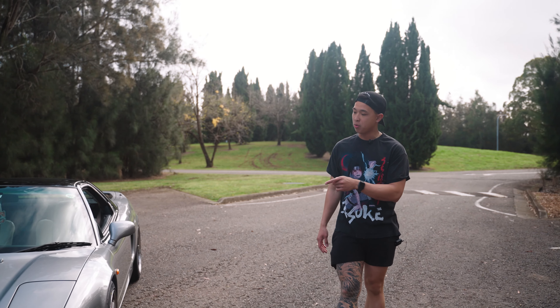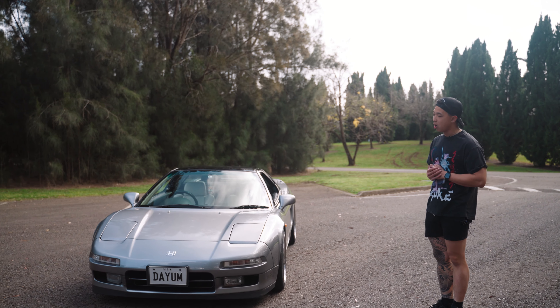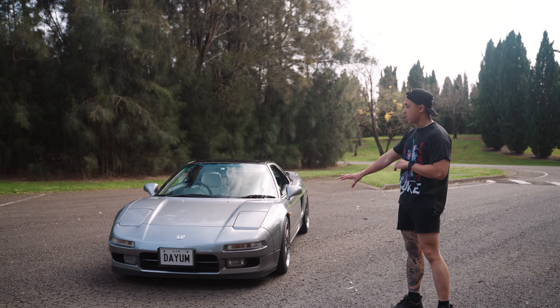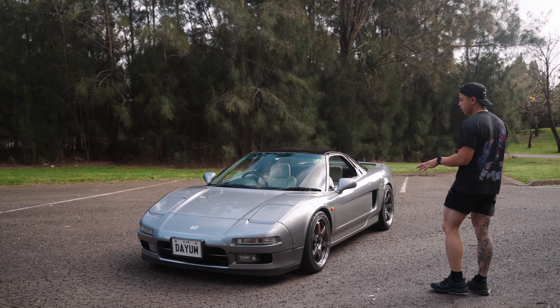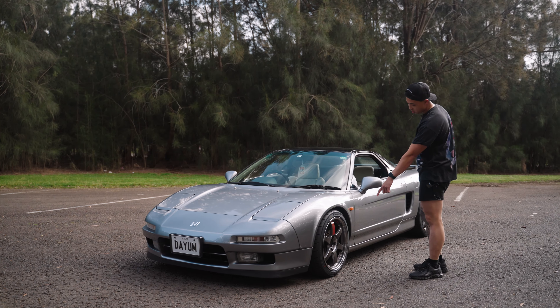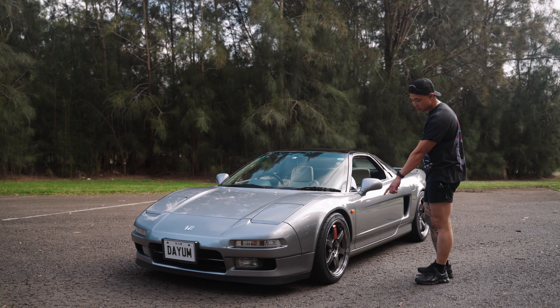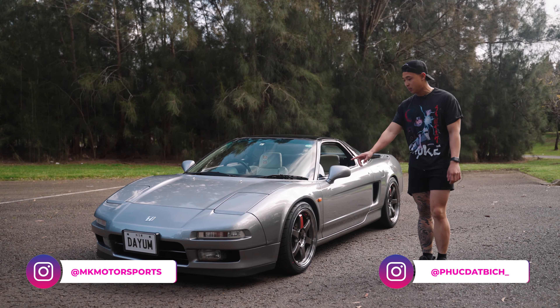As you can see, this is my new 1991 Honda NSX. It's been a dream car of mine for so long. Cosmetically it's quite factory and standard. The only mods it's got are coilovers, and I've got some new TE37SLs on it — shout out to Work and MK Motorsport for getting me these wheels.